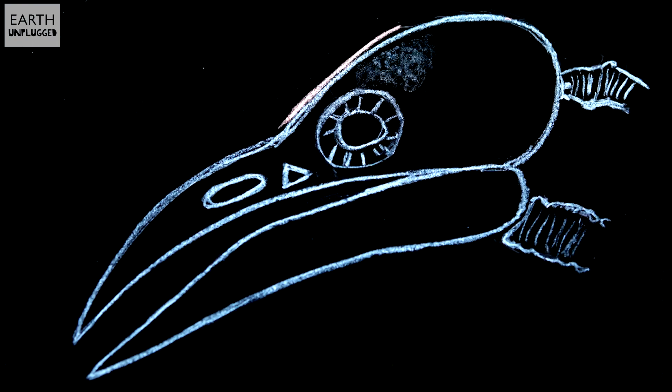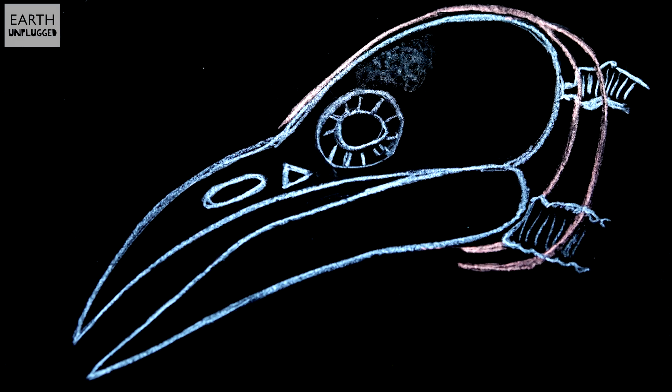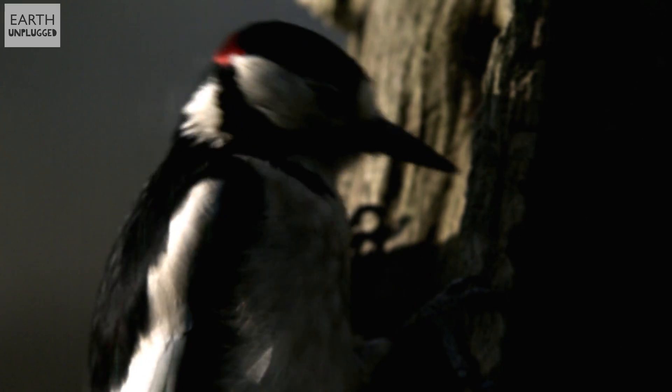In addition, woodpeckers have a very special tongue. It starts in the right nostril, comes back over the head, wraps around the skull before exiting through the mouth. Combined with a bony structure called the hyoid apparatus, it's thought that this acts like a safety belt for the head, helping to absorb shock and high stress.